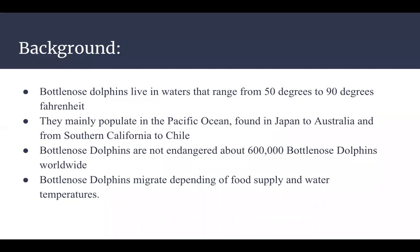A little bit of background on bottlenose dolphins: they are not endangered animals. There are roughly about 600,000 dolphins worldwide. Looking specifically at the Pacific Ocean, the bottlenose dolphin species can be found anywhere from Japan to Australia and from Southern California to Chile. Bottlenose dolphins migrate depending on food supply and water temperatures, because dolphins like to stay in water temps that range anywhere from 50 to 90 degrees Fahrenheit.